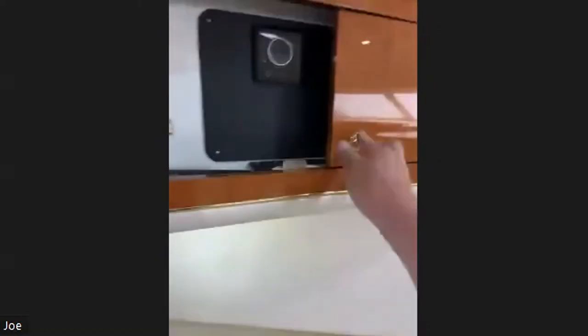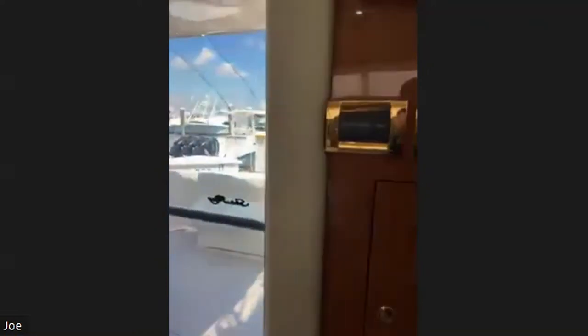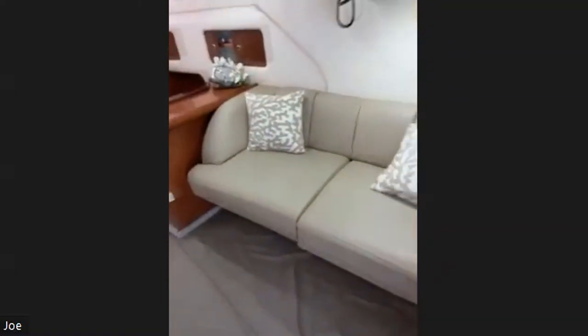He didn't pull the table out all the way, but the whole table and bench come out into a bed. We've got a great stereo with a bunch of speakers that still need to be connected. He's showing us the cool lights — they turn on one color with one switch and blue with two. There's also a curtain so we can make the space private if we want.